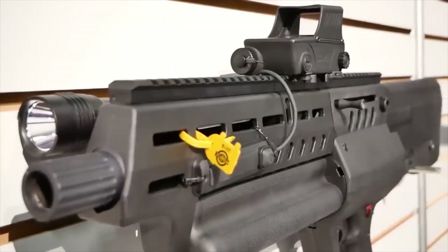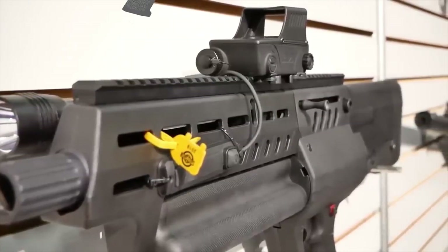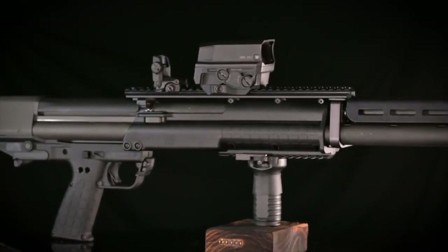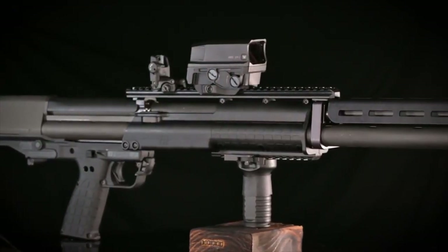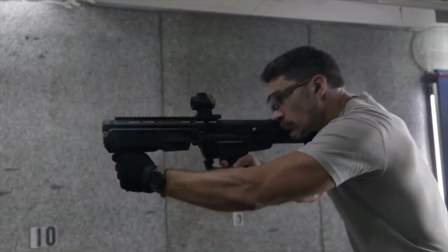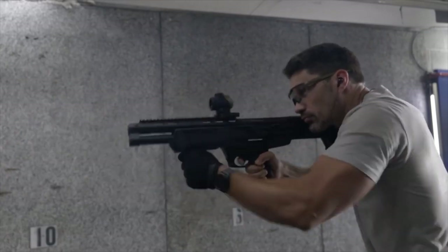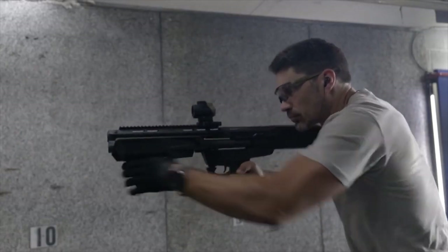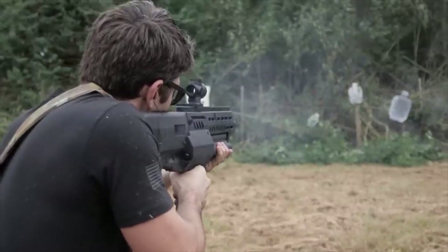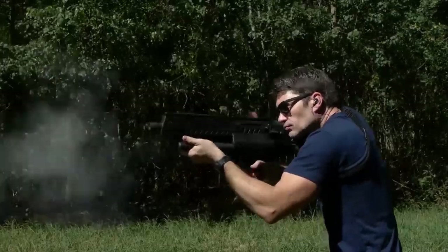These incredible firearms break the norms, shrink in size, yet never compromise on performance. With their innovative designs, these shotguns significantly cut down on overall length and weight without sacrificing barrel length and velocity. The result? Short, compact shotguns — easy to handle, but with the same level of accuracy as their full-size counterparts.